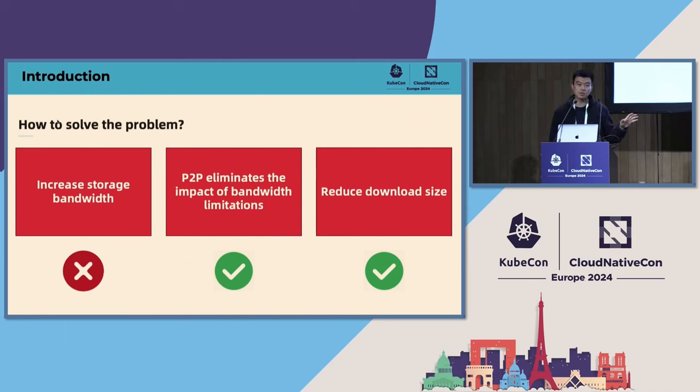The second solution is to use P2P technology to eliminate the bandwidth limitation. The third solution is to reduce downloaded files by removing duplicate content and downloading on-demand by chunk in the file system. Dragonfly incorporates both the second and third solutions.